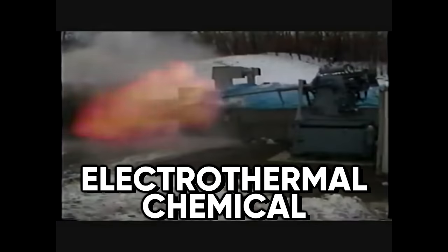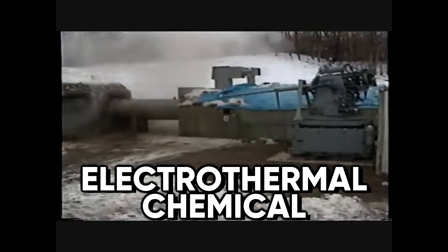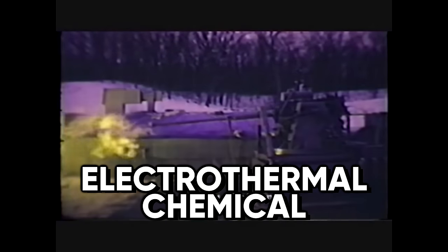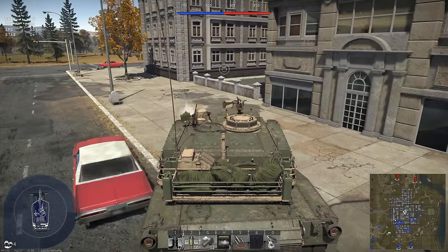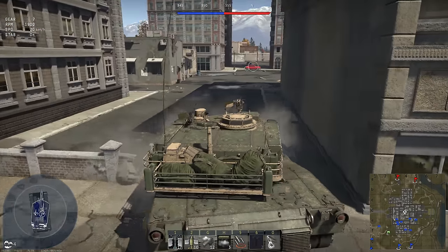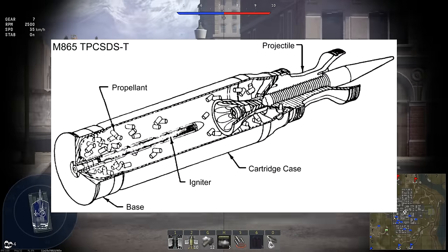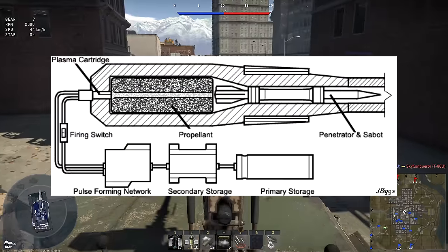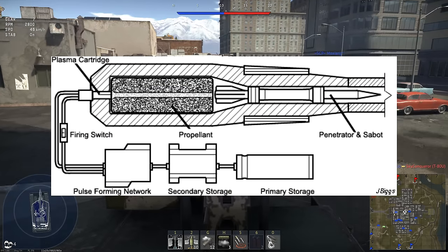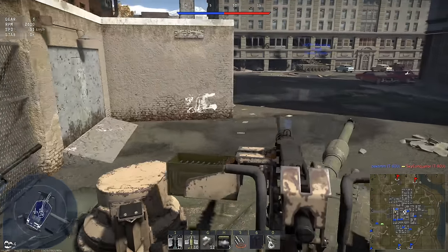ETC stands for Electrothermal Chemical, which isn't a very descriptive name. On a basic level, ETC guns are pretty much just regular cannons. They still use a chemical propellant to accelerate a projectile, unlike a railgun or a direct energy weapon. What sets an ETC gun apart from a regular cannon is how the propellant is ignited.